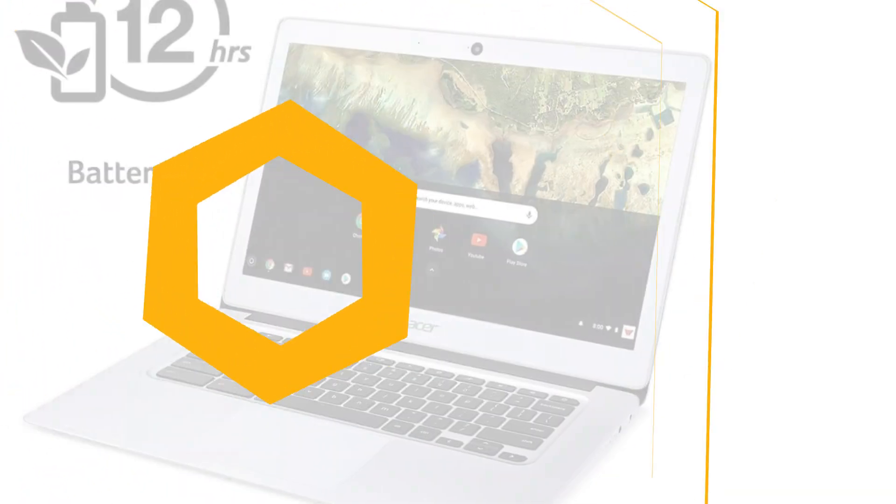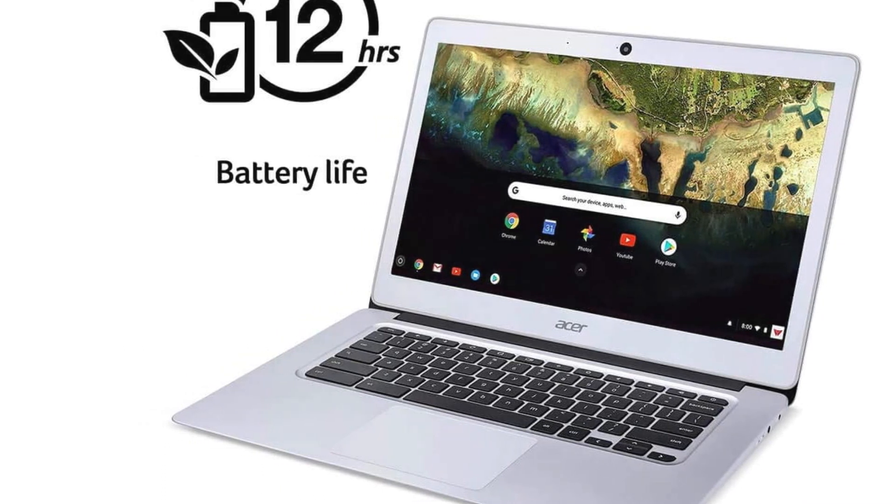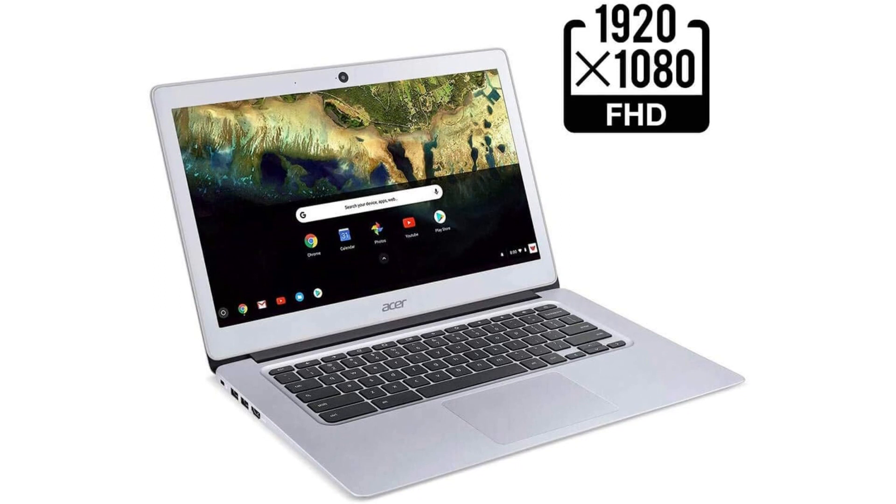If you only need to edit documents, browse the internet, reply to students' emails and teach a class online, a Chromebook makes total sense. The Acer Chromebook 314 is one of the best we've tested. We found the keyboard comfortable to use, the 14-inch HD screen is fantastically crisp for a Chromebook, and we got a good 13 hours out of a single charge of the battery.